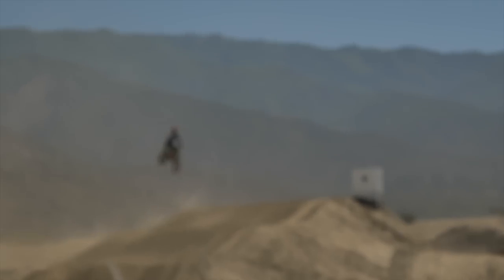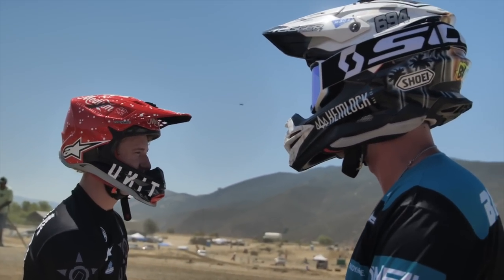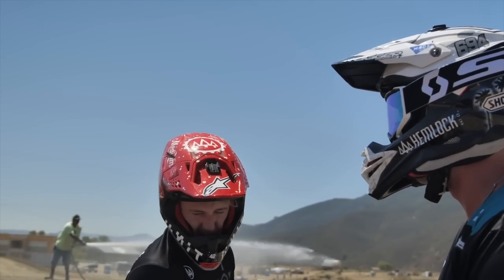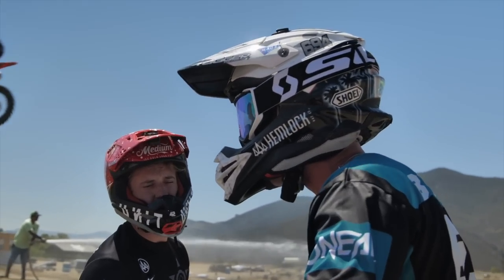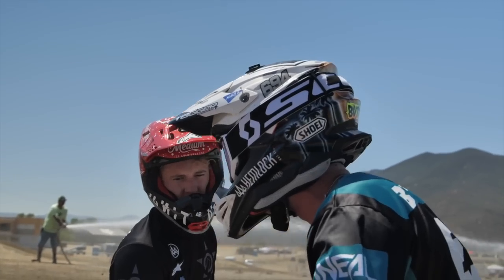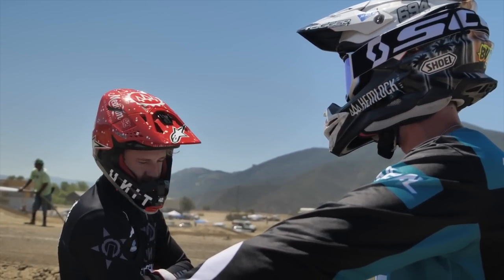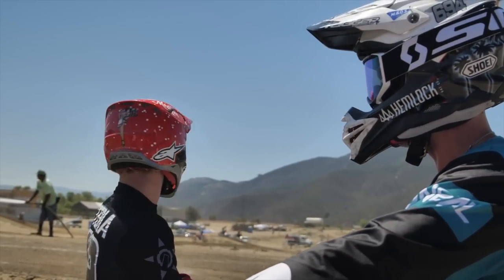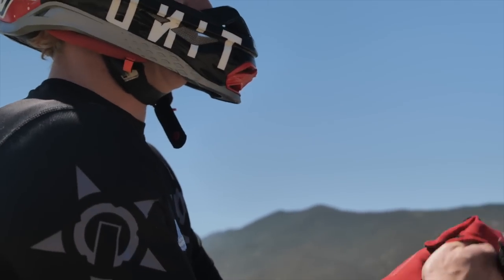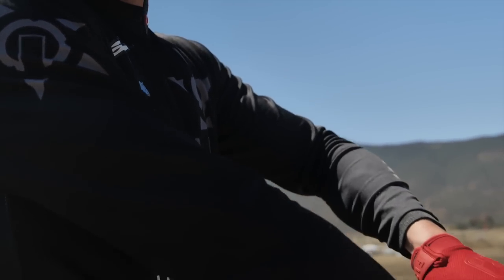It feels like I've never ridden this in my entire life. It's so weird. All you just want is a wheelie. It's so funky. I don't know if we're hitting that big jump today. You feeling good? Oh yeah, the track's like rough. I get my arm pumped quick.